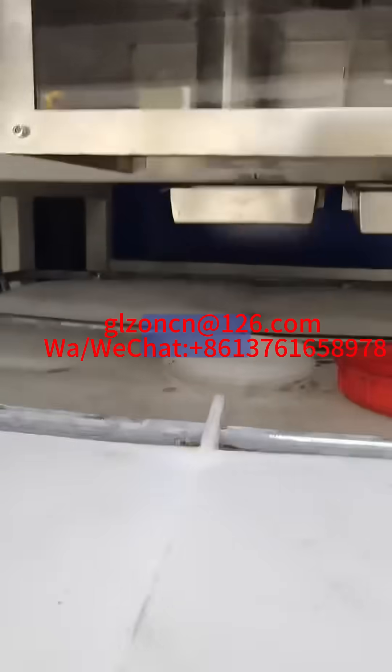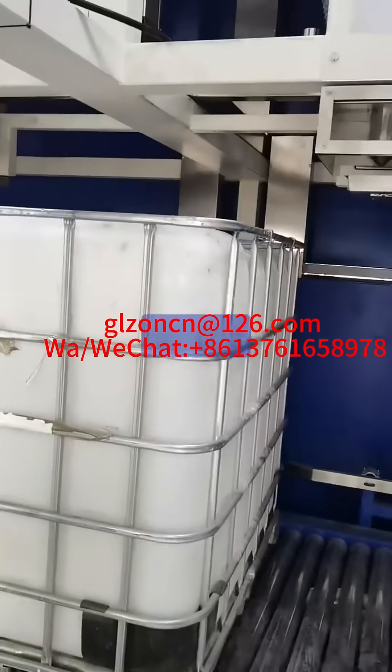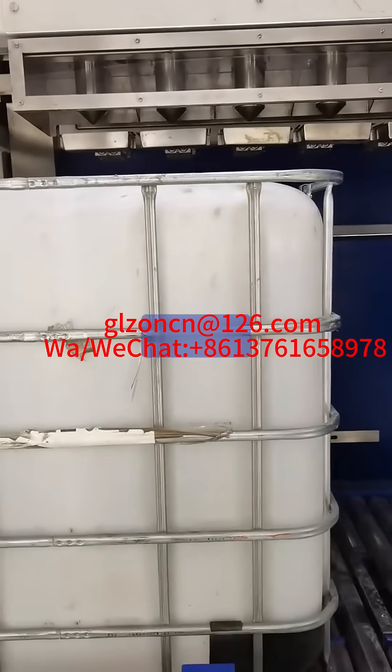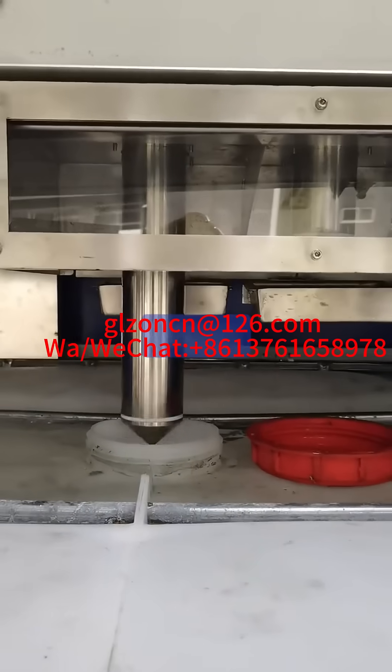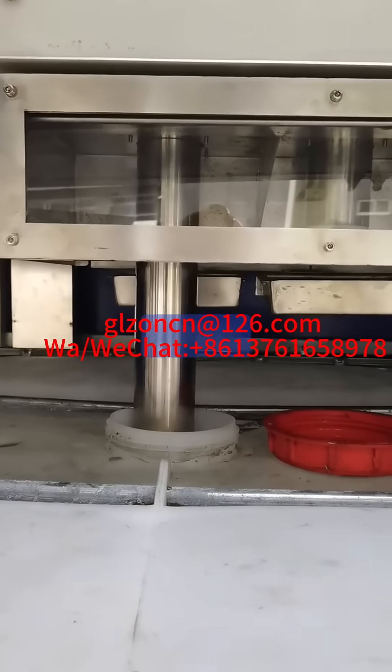1. Filling accuracy control. Tonne barrel filling machines are usually equipped with precise metering systems or weighing sensors, which can accurately control the filling volume and ensure that the amount of material in each tonne barrel meets the preset requirements.